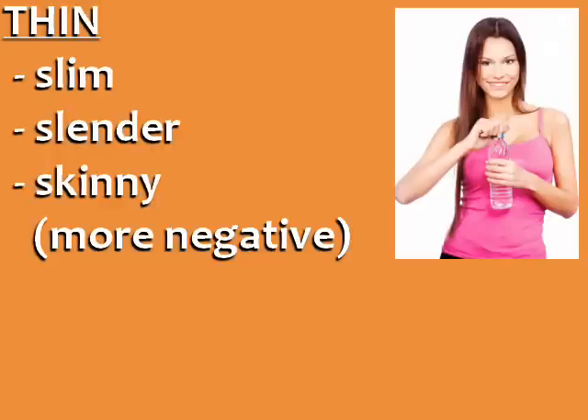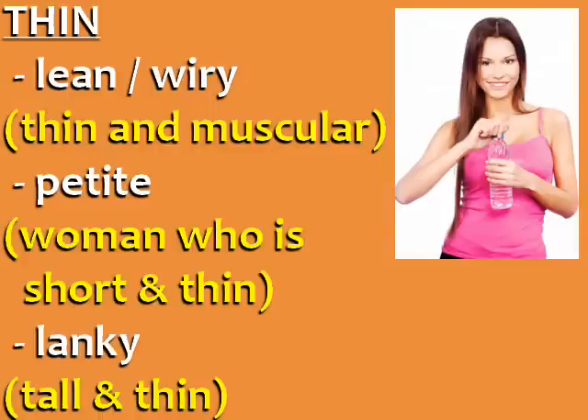The opposite of fat is thin. Some alternative words are slim, slender, and skinny. In general, thin, slim, and slender are more positive, whereas skinny is often used as a criticism or negative point. The words lean and wiry mean that the person is thin and muscular. The word petite is only used for women and means that the woman is short and thin. Finally, the word lanky means tall and thin.